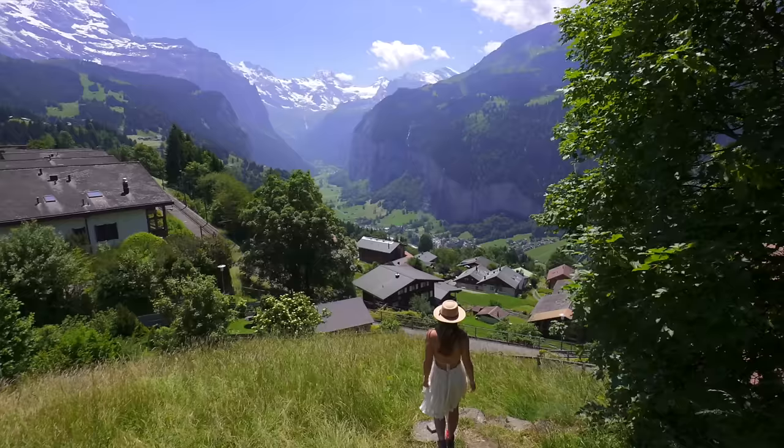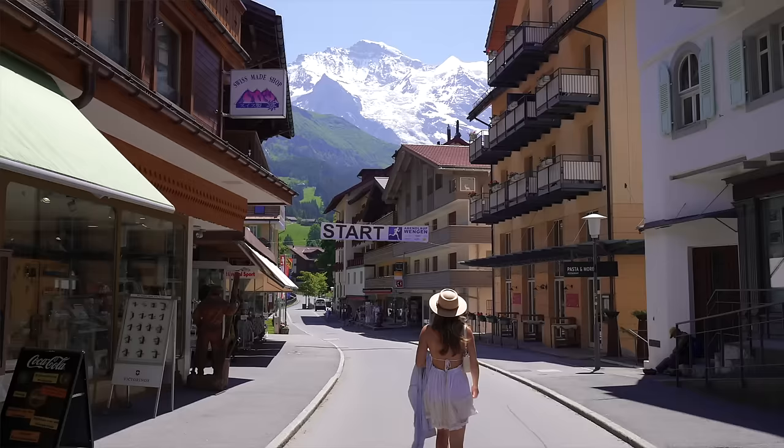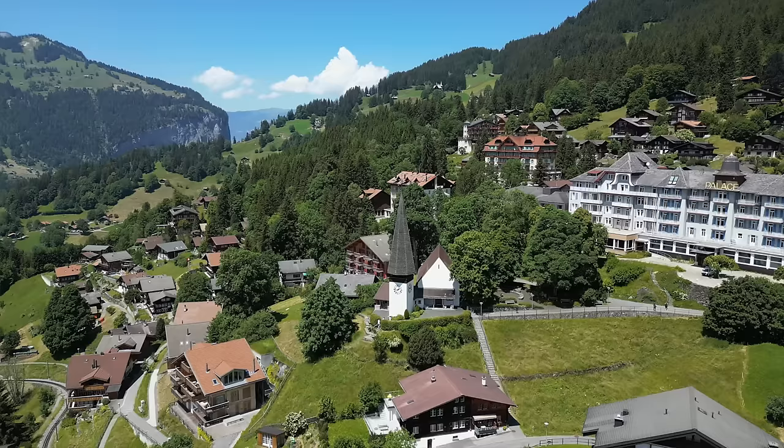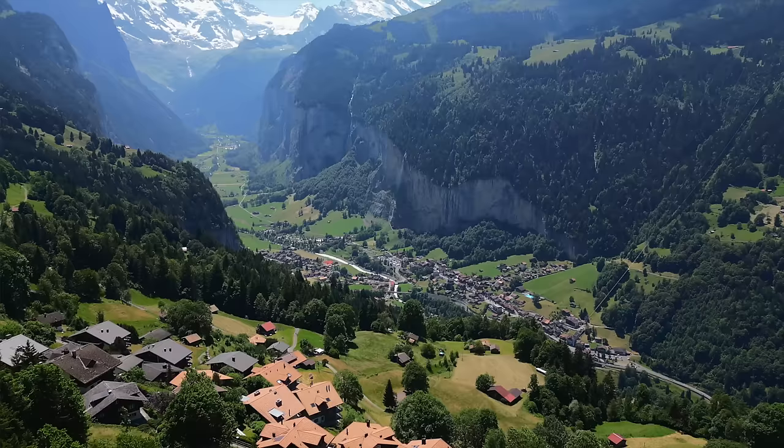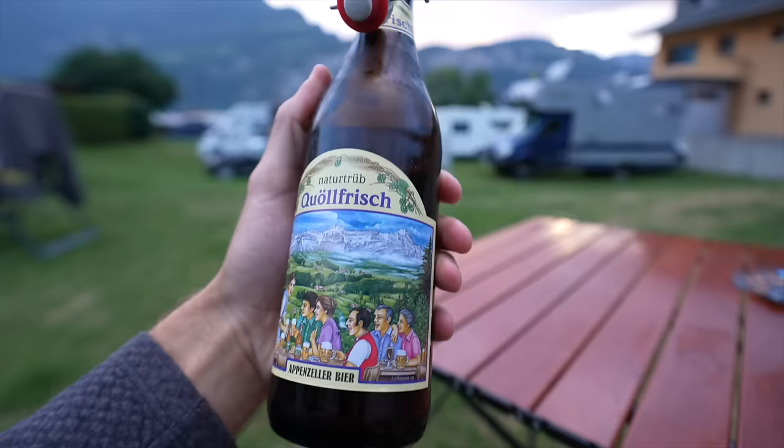You can also get amazing Swiss fondue up there and some of the best beer you'll have in your life — Ian was obsessed. We haven't visited Germany yet, but the beer in Switzerland was by far our favorite in any country in Europe so far. If you're a beer person, you need to try the Appenzeller beers — they were awesome.